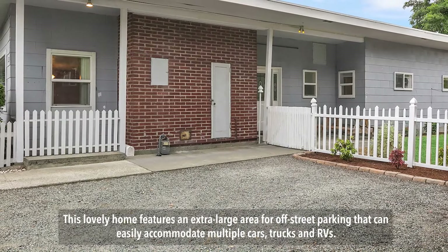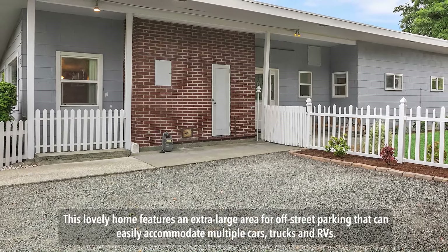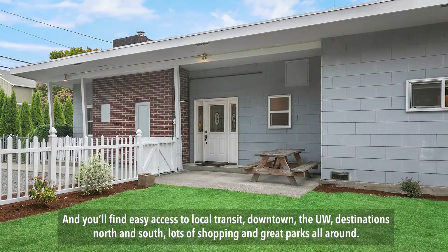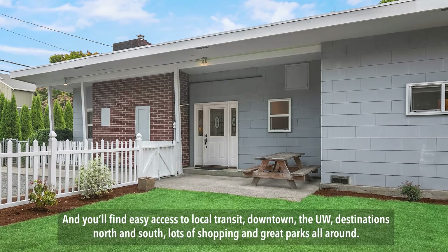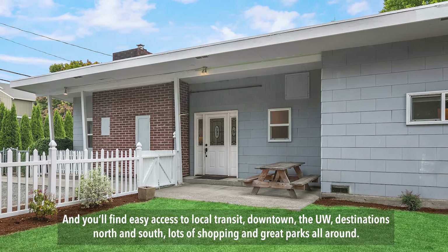This lovely home features an extra-large area for off-street parking that can easily accommodate multiple cars, trucks, and RVs. And you'll find easy access to local transit, downtown, the UW, destinations north and south, lots of shopping, and great parks all around.